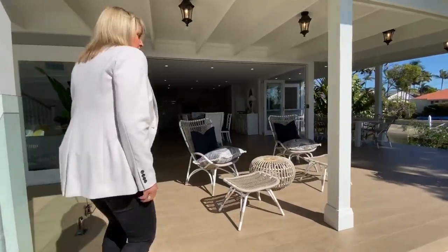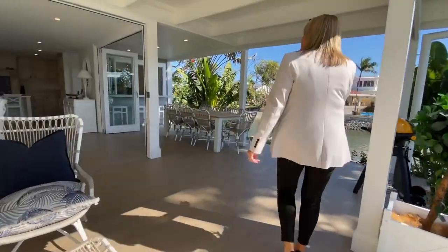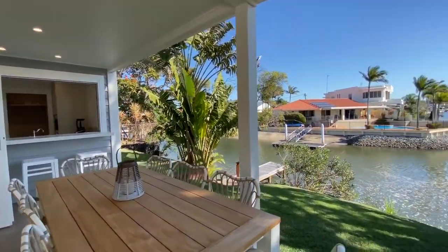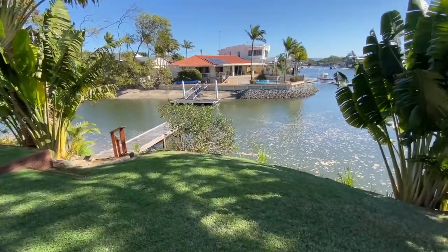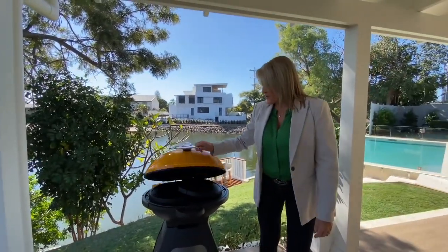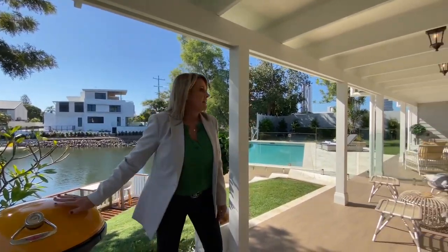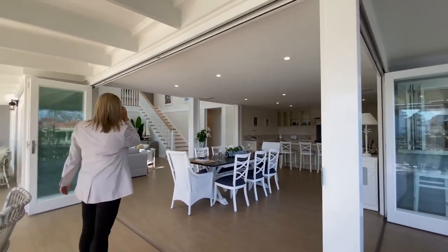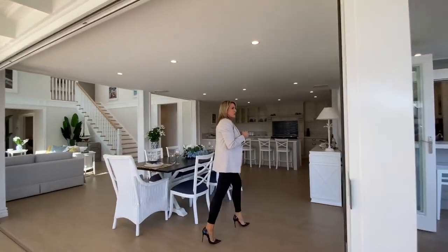It's a lovely outdoor deck that kind of wraps around the house. You've got your butler's pantry servery there — that's so cute. And you have your own private jetty down there too. Barbecue for those barbecues on the deck. These bi-folds open up to bring the outdoors in — stunning. And you can close it if you want to keep the weather out as well.